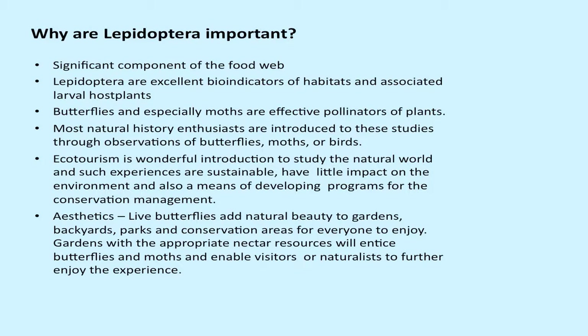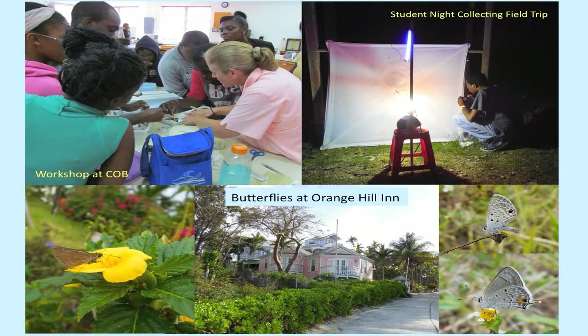Educational outreach is a major part of our work. Before the project even started, we did a workshop at the College of the Bahamas in Nassau. We took students out into the field to collect moths at night, giving them an opportunity to see grassland areas, mangroves, and other habitats. We also collected butterflies up at Orange Hill, where 12 species were flying. They've let part of the property go fallow to encourage butterflies — including blues, hairstreaks, and skipper butterflies.